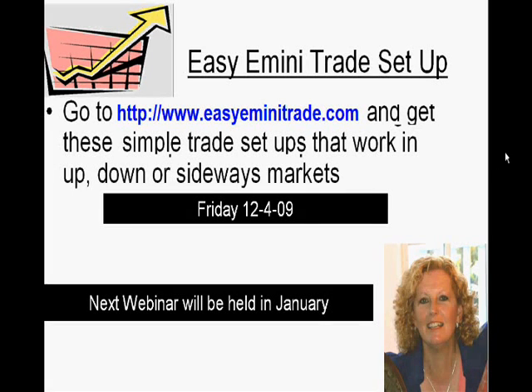I'm Tricia with Easy E-mini Trade, and we use a handful of setups to take conservative entries to trade the S&P E-mini. If you'd like to get a little more information on the setups, you can go to www.easyeminitrade.com.